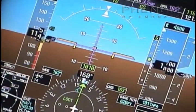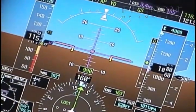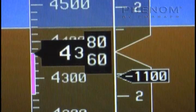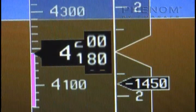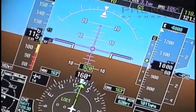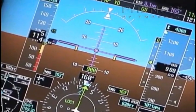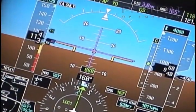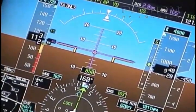A significant vertical speed deviation occurs when it is greater than 1,000 feet per minute for precision approaches, or 1,500 feet per minute for non-precision approaches, while below 1,000 feet AGL. If the stabilized approach parameters are not met before reaching the stabilized approach height, a go-around should be initiated.